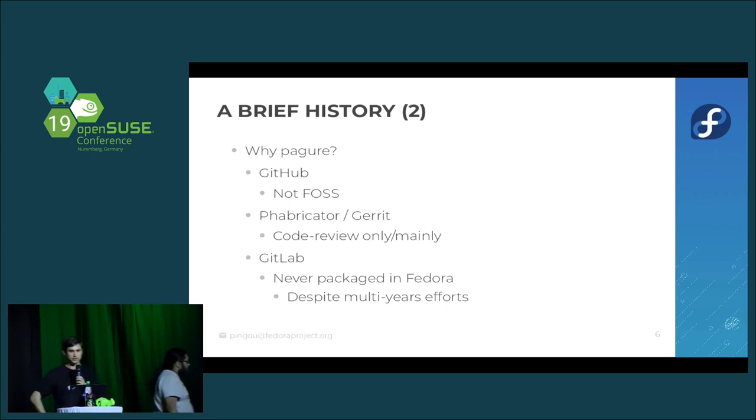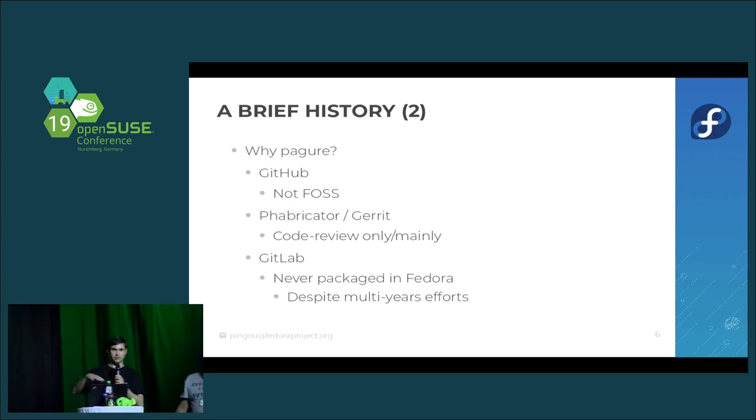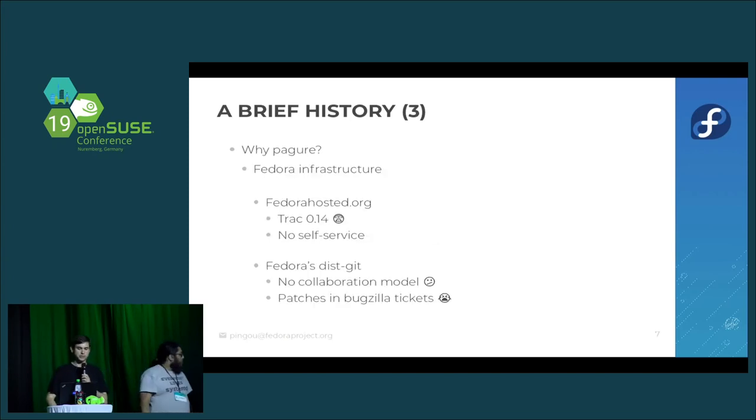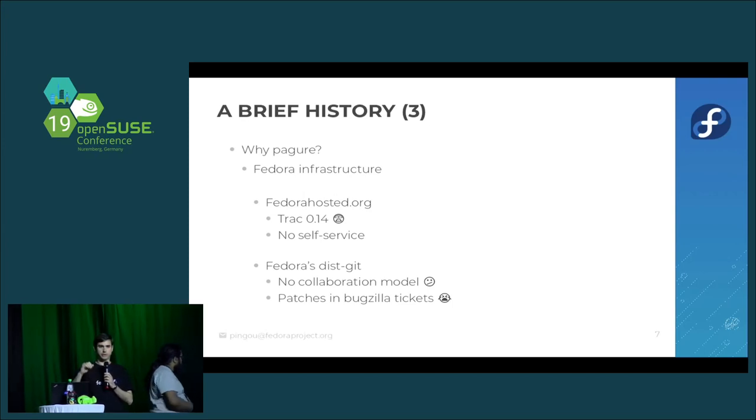So the release engineering team in Fedora decided to give Pagure a try and bring it forward. This also impacted the infrastructure team. Back then, we were running federhosted.org, a place for projects where Fedora or Fedora contributors were upstream — just a place where you could host your code.